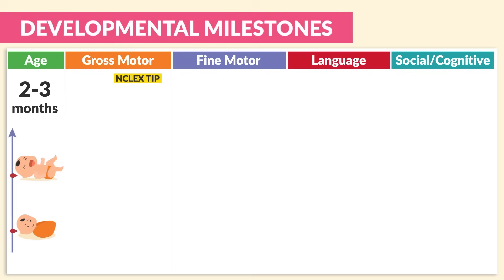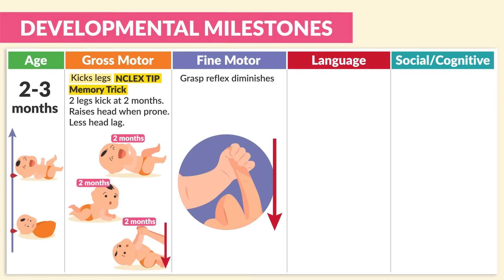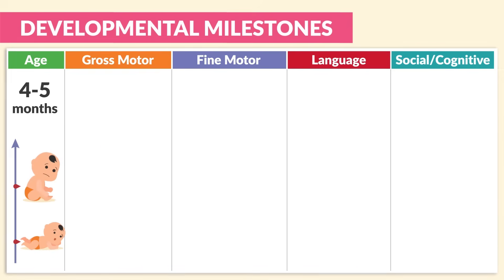Age two to three months — a huge NCLEX tip: the gross motor skill is kicking their legs. The memory trick is 'two legs are being kicked at two months of age.' They also raise their head when prone and show less head lag. The fine motor skill — the grasp reflex often diminishes between this age. For language, they respond to sound and can make sounds with their mouth. For social-cognitive, they show smiles and coos when seeing a familiar face. Memory trick: smiles at the second month.